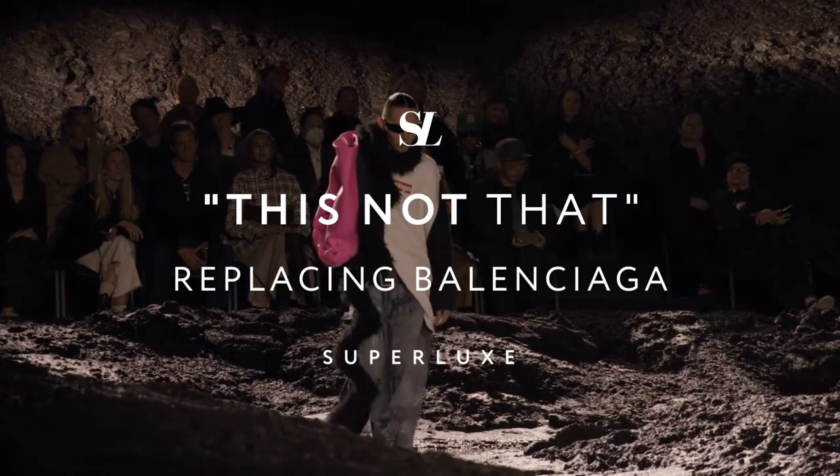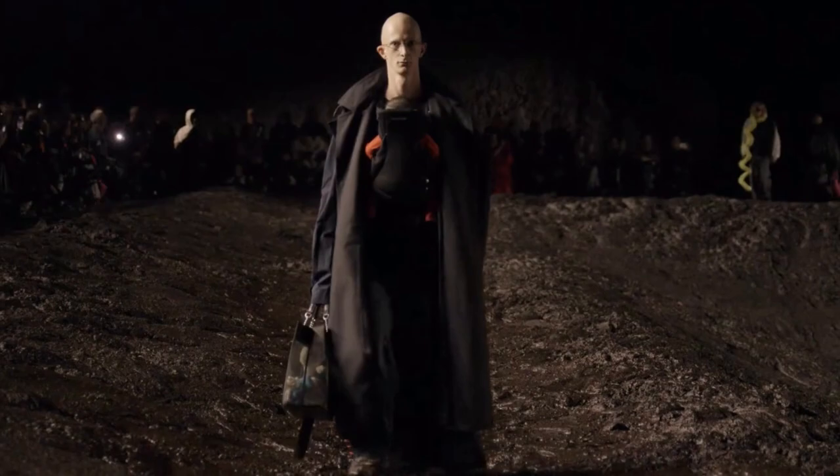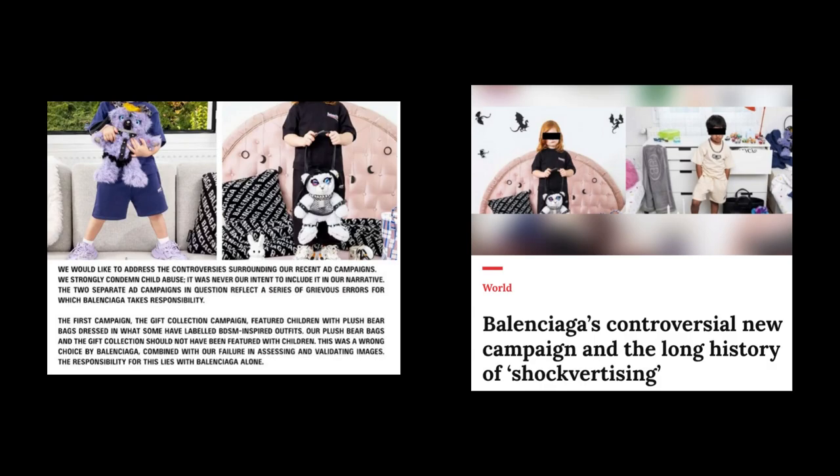If, like us, you're also appalled and disgusted with Balenciaga's latest campaign and want to swap out or replace existing and wishlist items but are struggling with alternatives, then here is the guide for you.